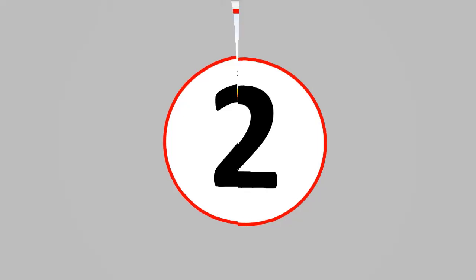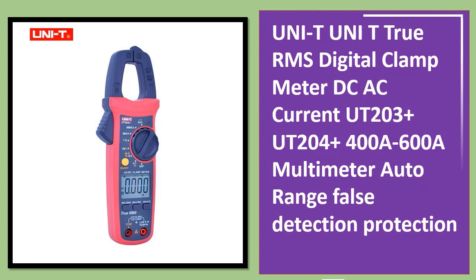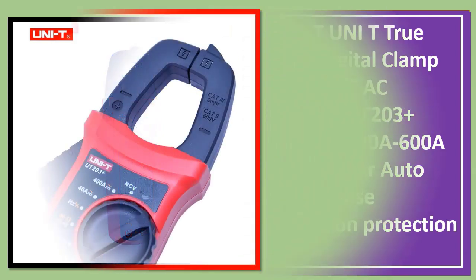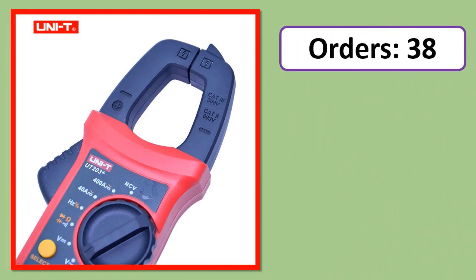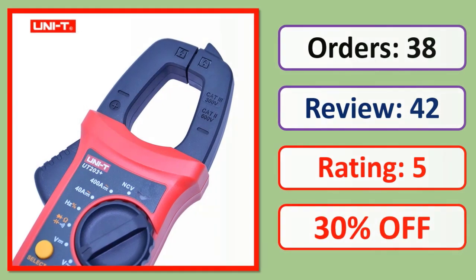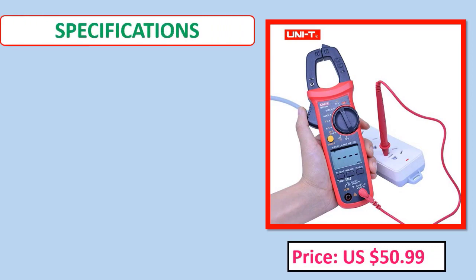Number 2: UNI-T True RMS Digital Clamp Meter, DC/AC Current — models UT203 Plus and UT204 Plus, 400A and 600A multimeter, auto range, false detection protection. Orders, review rating, percent off, price, and specifications.